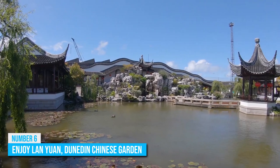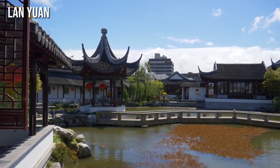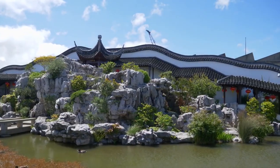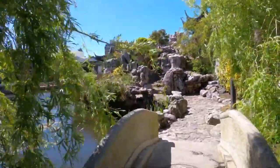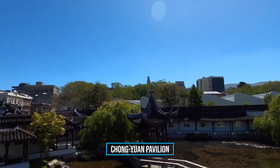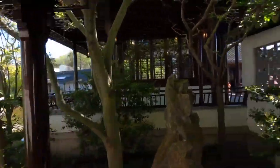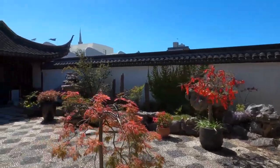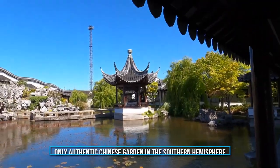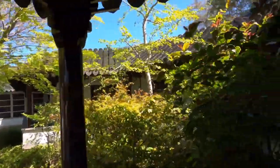Number 6: Enjoy the Lan Yuan Dunedin Chinese Garden. The Dunedin Chinese Garden, also known as Lan Yuan, is a stunning example of a late Ming, early Qing dynasty scholar's garden. Curated to celebrate Dunedin's Chinese heritage, these authentic gardens offer a peaceful and beautiful reprieve from city life. Visitors can explore the central Chong Yuan Pavilion, also known as the Heart of the Gardens, or relax in the tea house and take in the scenery. The garden is a great way to learn about Chinese culture and history, as all the rock, wood, and roof tiles were imported from China. It's also the only authentic Chinese garden in the Southern Hemisphere, making it a must-see attraction for visitors to Dunedin.